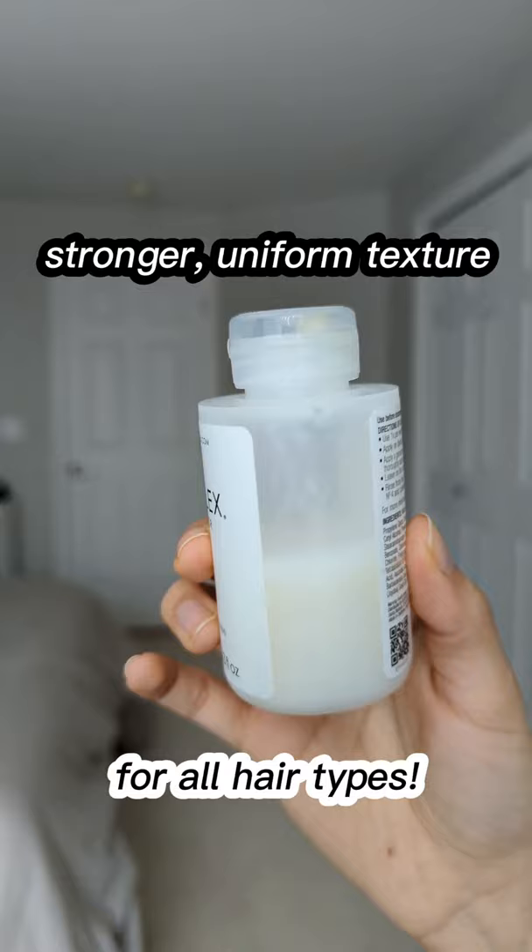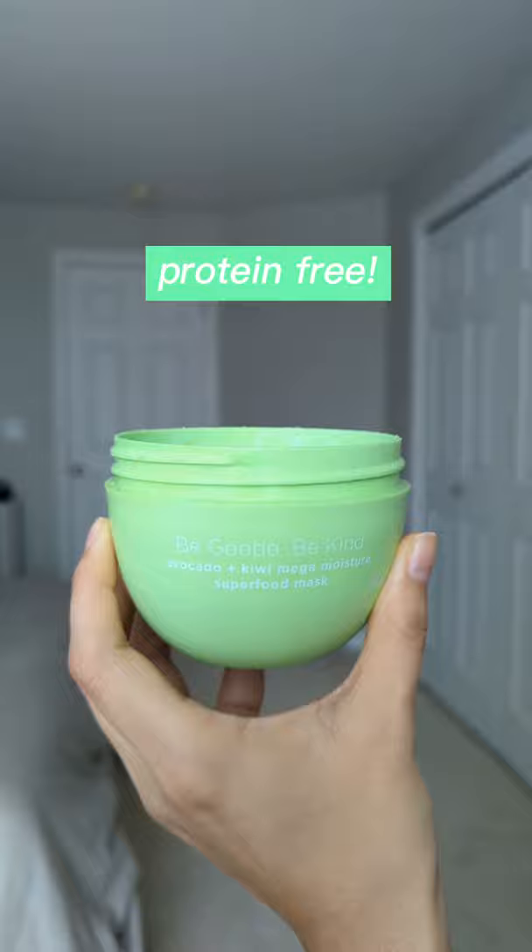Last is the Briogeo Be Gentle, Be Kind Mask, which is a protein-free deep conditioner that contains lots of hydrating ingredients. A little bit goes a long way, and it is truly one of my favorite deep conditioners.